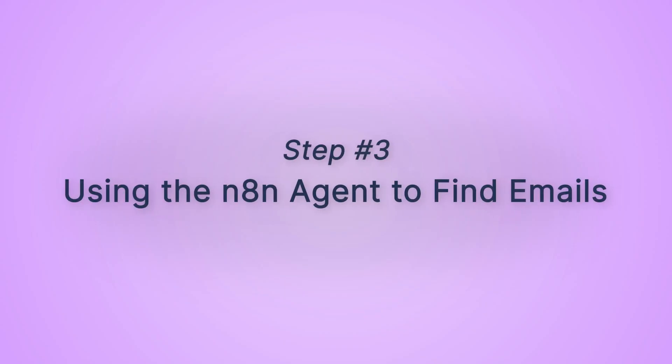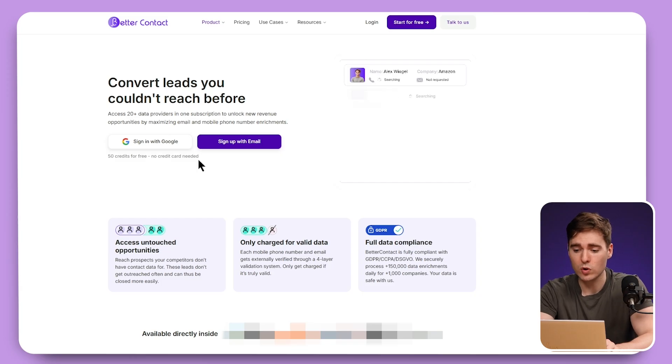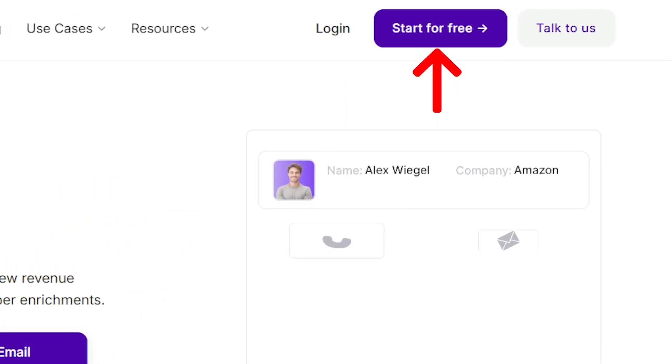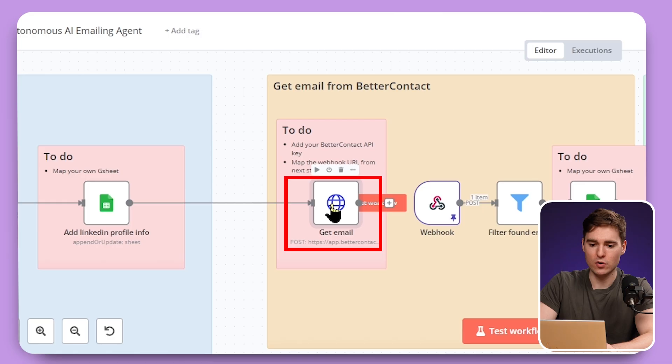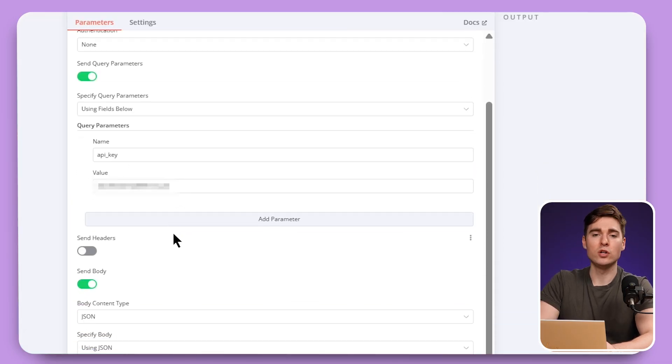As we're doing cold emailing, we also need the email address of that lead and need to make sure it's a valid email address. For this, we're going to use a node called Better Contact. Better Contact is basically a tool which aggregates over 20 email finders in one tool, verifies the email, and only pushes back the best one. Just like with Pilotr, you can create a free account with no credit card needed whatsoever — just paste in the API key you got after creating your free account. Just click here on the node and you'll see the API key field. Replace it and you will be connected to your Better Contact account automatically.